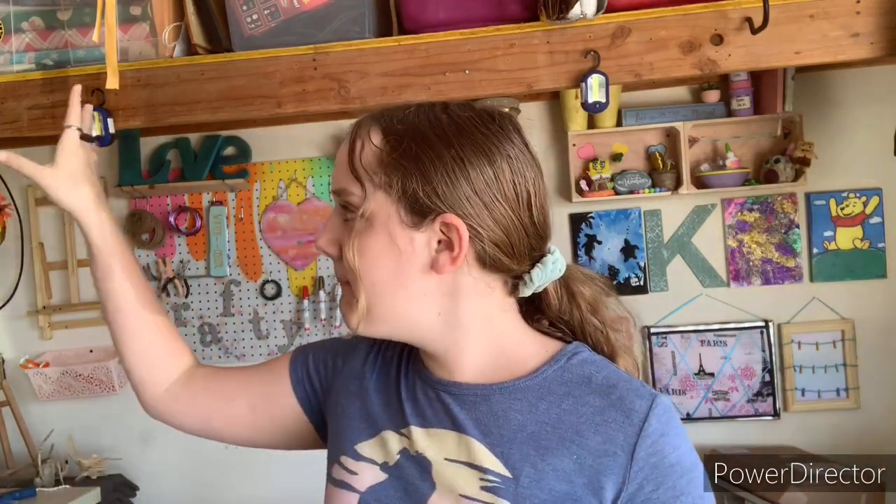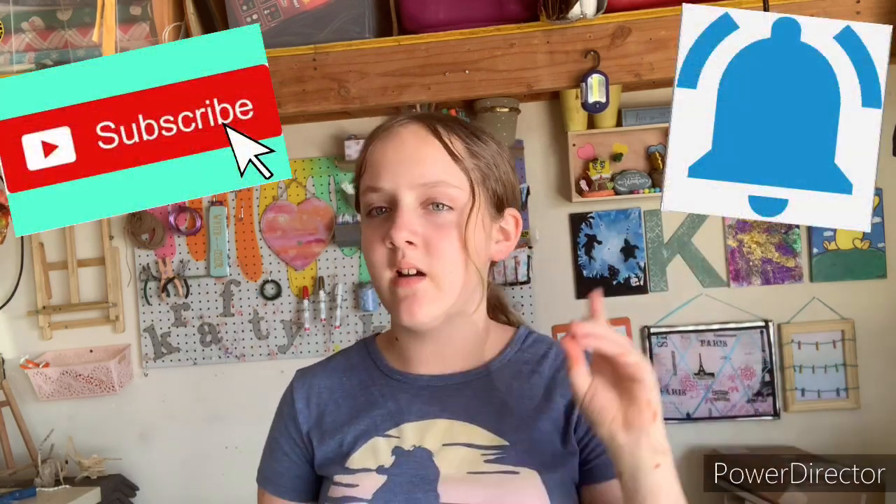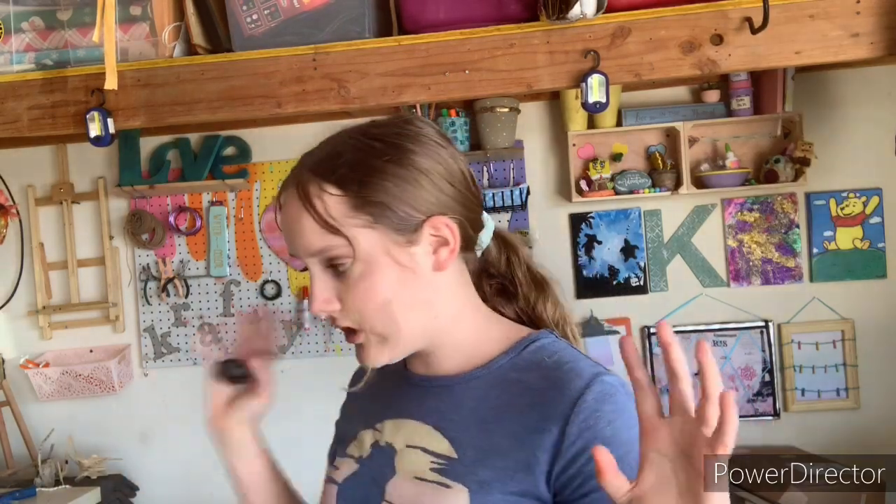Thank you guys so much for watching! If you enjoyed, give it a big thumbs up, subscribe down below, and turn on the post notification bell to be notified whenever I post a new video. I'm so excited to finish this up - it is looking so good, and the wall was the biggest part. We'll see what happens next week - see you guys next time, bye!